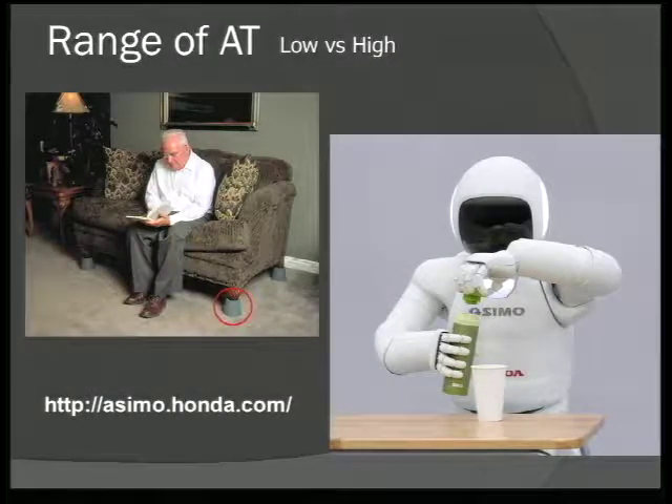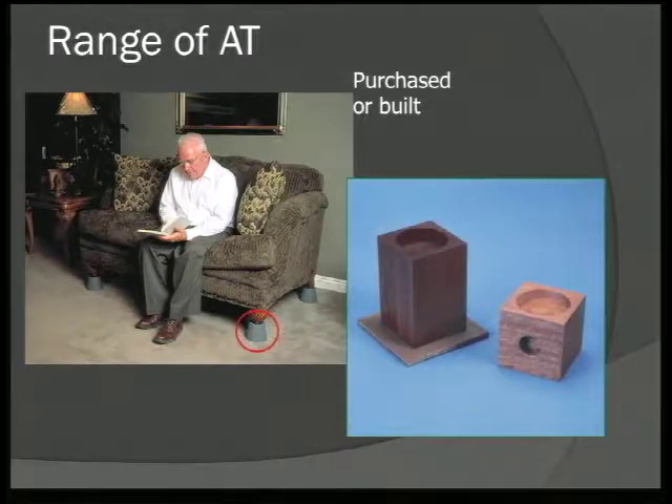AT ranges from low-tech to high-tech. It can be as simple as something that raises up a couch so it's easier to get up and down from, all the way to robots. This is a SEMO from Honda — a functional robot used in Japan for caregiving that can pour, set up meds, and do all kinds of things. Not everything has to cost as much as a robot. Items can be purchased or built. The couch risers shown are available at lumber stores like Menards or Lowe's, or they can be homemade.